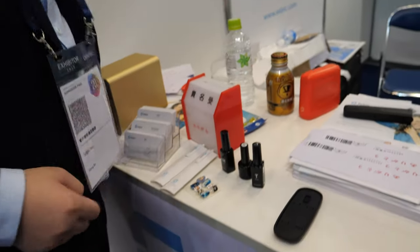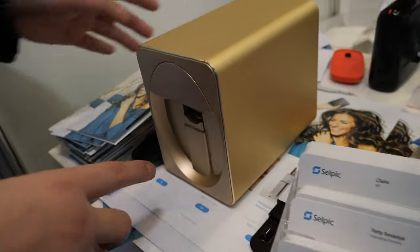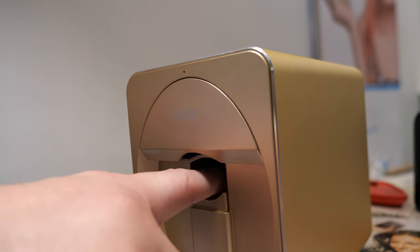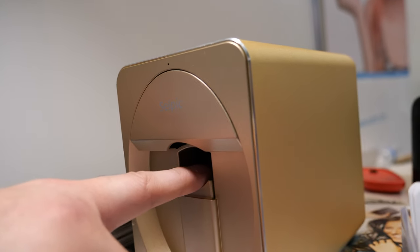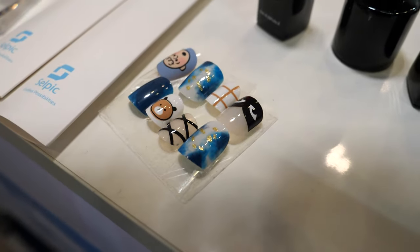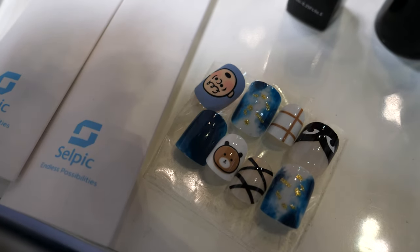We've got an app named Cell Pick. You can print nails too — that's the other machine, a nail printer. You put a finger in there and it can print anything, temporarily. It can last one month, so you can have all kinds of designs on your nails — anything you design on your cell phone.